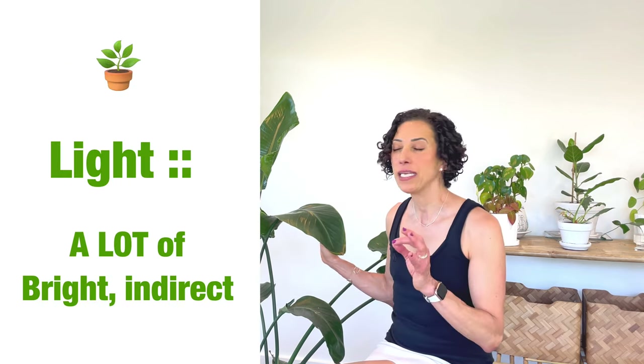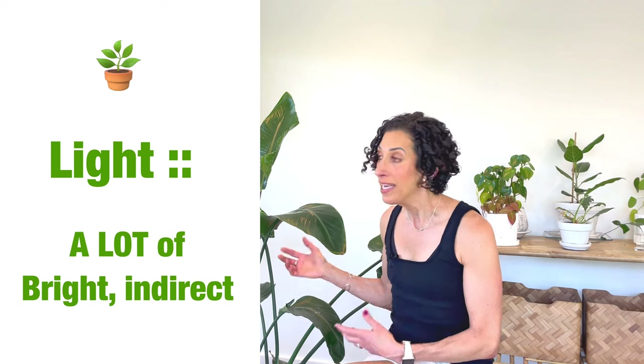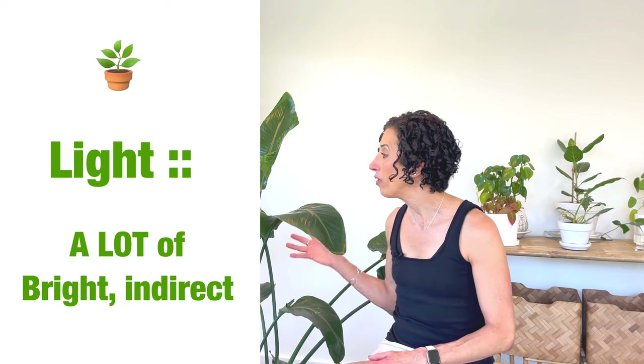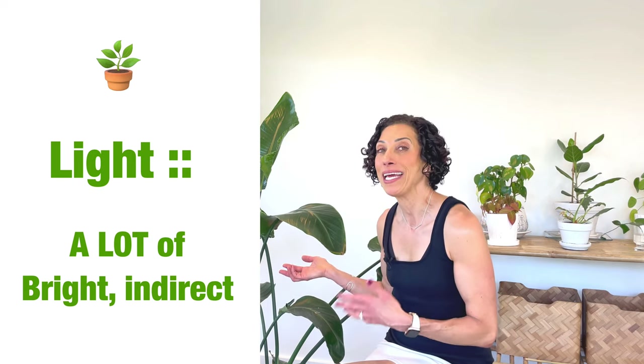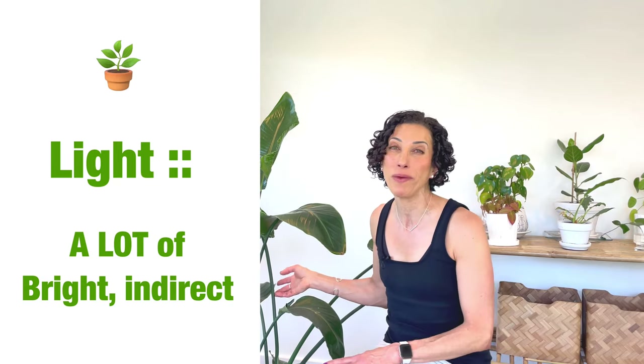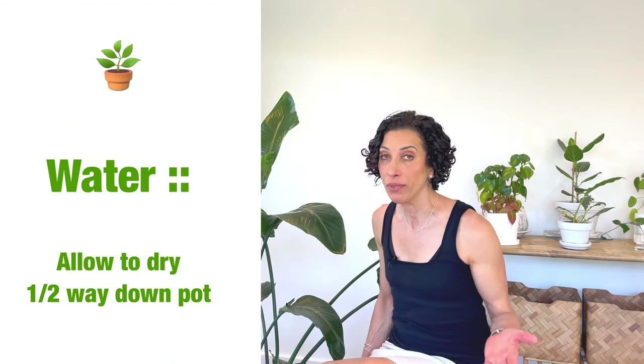The bird of paradise loves many hours a day of bright indirect light. It can be acclimated for full sun as well. Many people like to move their bird of paradise outside for the summer where it gets a lot more sun and growth becomes even more abundant. This plant is absolutely not suited for low light, so do not bring this plant home and park it in a dark corner and expect it to live its best life.